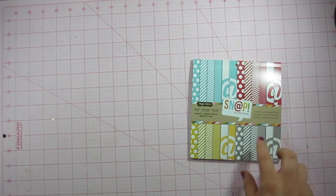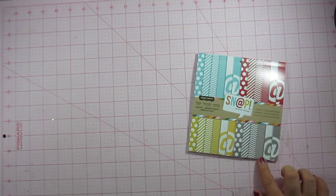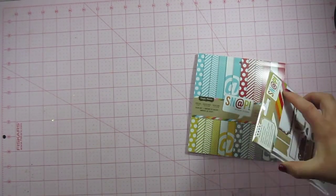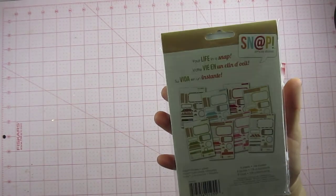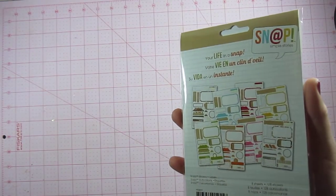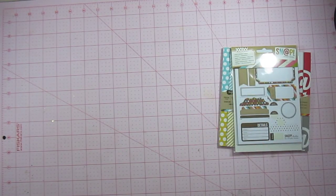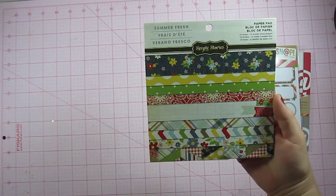Moving on to Michael's. The first thing I purchased at Michael's — I noticed that they had the Snap line, which I was not aware that they carried. I went ahead and picked up a 6x6 from that line. It's just the chevrons and the polka dots, which I thought was very basic so it would go with anything. I also picked up these label stickers from that line — you can see there how they come. The light gets kind of crazy, but just the label stickers from that line.